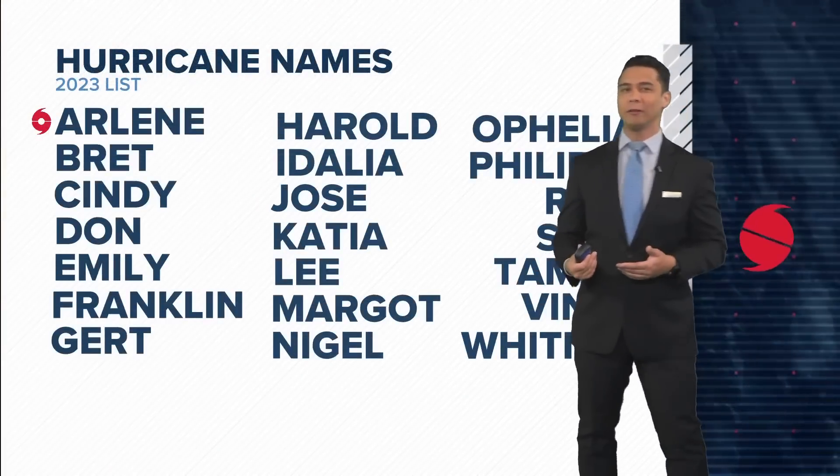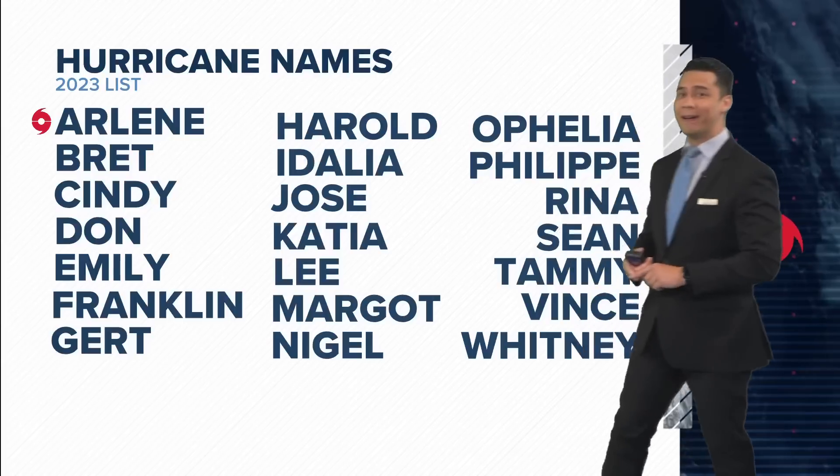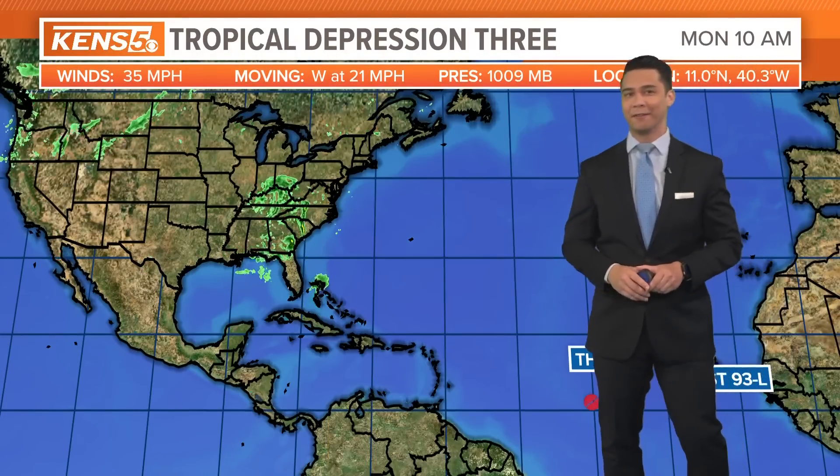Before we get to that, we already saw Arlene earlier this season. Next name on the list is Brett, Cindy, Don, Emily, and then the last names on the list are Sean, Tammy, Vince, and Whitney — for the 2023 slate of names.